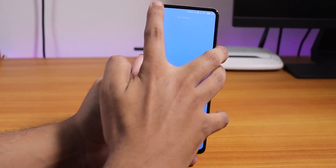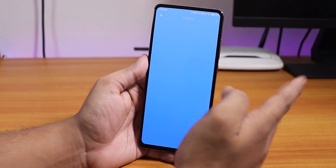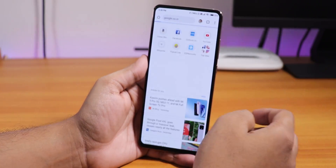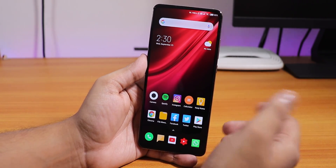Look at this weather widget — it says 'no data' and whenever I tap it, it says 'updating.' It simply can't locate my location for some reason. The phone is connected to working Wi-Fi but the weather still doesn't work. As you can see, Wi-Fi works flawlessly with no issues, but the weather widget just does not work. Typical MIUI things.